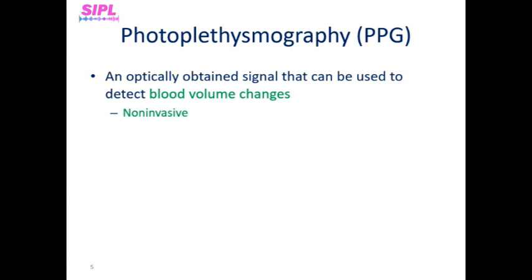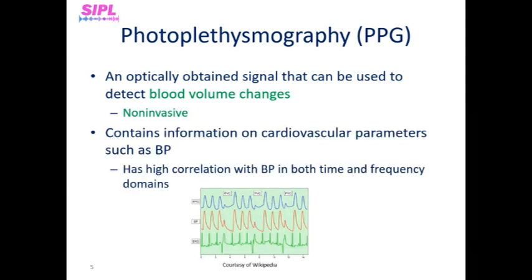Photoplethysmography, or simply PPG, is an optically obtained signal that can be used to detect blood volume changes in the microvascular bed of tissue. PPG signals contain information on cardiovascular parameters such as heart rate, blood oxygen saturation, and blood pressure. Since PPG is non-invasive, simple, and low cost, it has wide potential for clinical applications. This is a very promising technology and a potentially feasible replacement for invasive arterial blood pressure measurement, as PPG has been shown to have high correlation with arterial blood pressure in the time domain, as we can see in the figure below, and in the frequency domain.